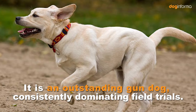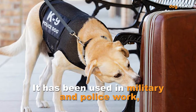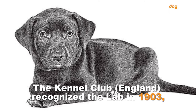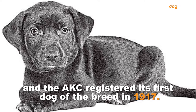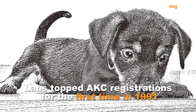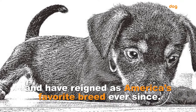It is an outstanding gun dog, consistently dominating field trials. It has been used in military and police work, as a rescue dog, and as a guide dog for the blind. The Kennel Club England recognized the Lab in 1903, and the American Kennel Club registered its first dog of the breed in 1917. Labs topped American Kennel Club registrations for the first time in 1991 and have reigned as America's favorite breed ever since.